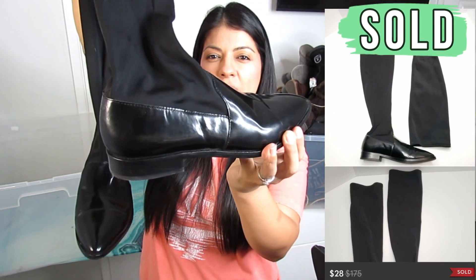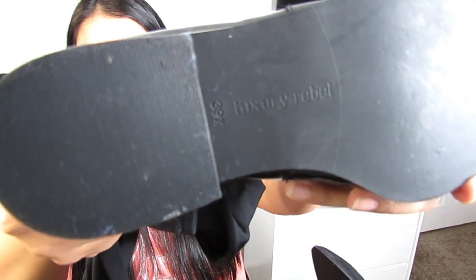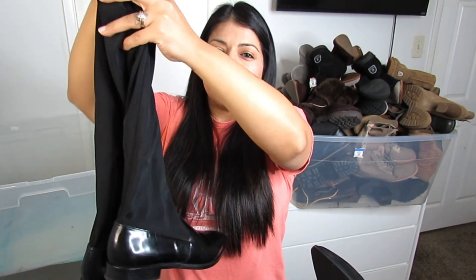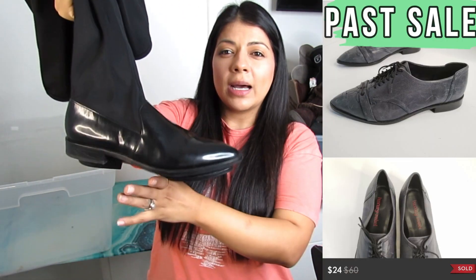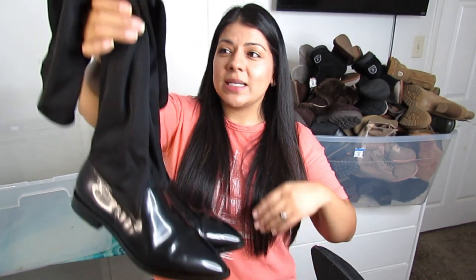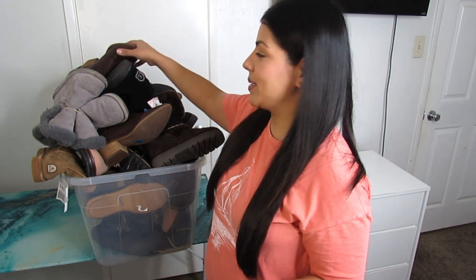Another thigh-high boot but a completely different style — more retro goth punk. These are by Luxury Rebel, a brand whose shoes I recently picked up. They don't sell for a huge amount but they did sell really fast. These have an interesting contrast of a nylon shaft on top and patent leather on the bottom. Good size, good condition, good price — so I decided to try Luxury Rebel again.